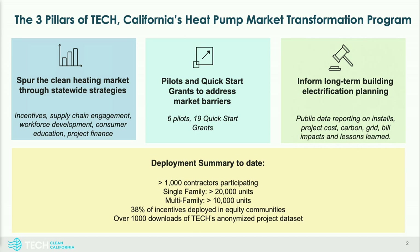Tech is composed of three key pillars. The first is an incentive program and wraparound market support designed to create a statewide market strategy to get projects done now and innovate and catalyze that market. The second is a series of pilots and quick-start grants to address market development barriers, support soft cost reduction, and look at how we achieve scale over time. The third pillar takes all those lessons learned and rigorously analyzes meter data and installation data to apply this to the entire state. We have 30,000 units deployed already and need to think about 14 million homes statewide.